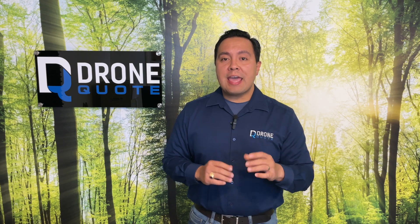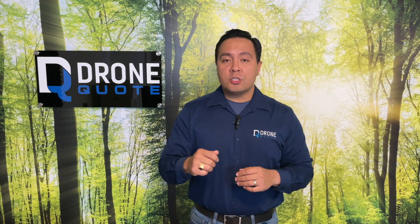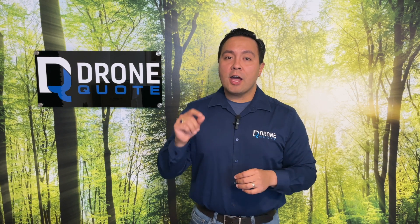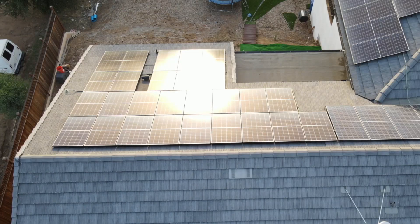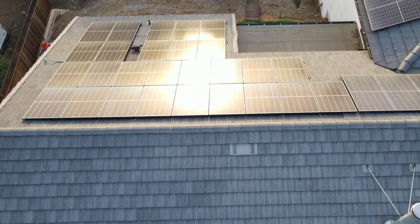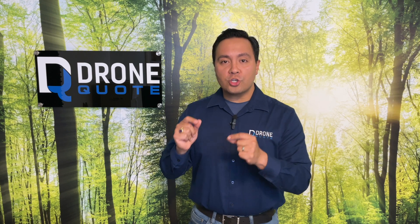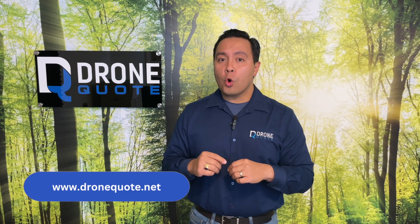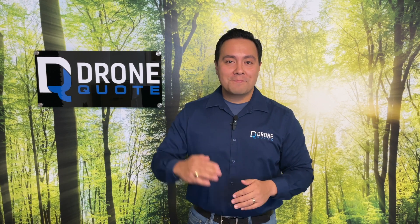We want to ensure that we're doing everything possible to further education about renewable technology so people can get the most out of their investment. For those looking to adopt this technology, DroneQuote is there to help guide you to make the best decision — from our knowledgeable consultants who serve you as fiduciaries, to the unique method of using drones to assess quality after installation. DroneQuote literally goes above and beyond for our clients because service to others is the lifeblood of our company. Visit us at DroneQuote.net. Until next time, hasta la vista, baby!